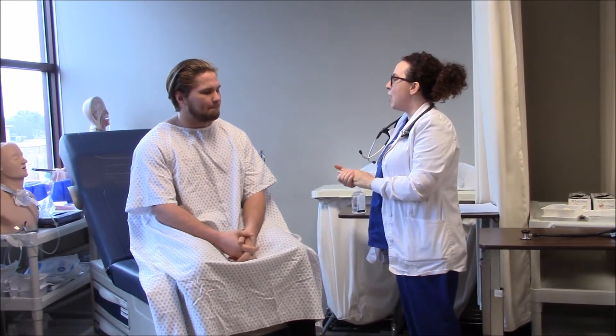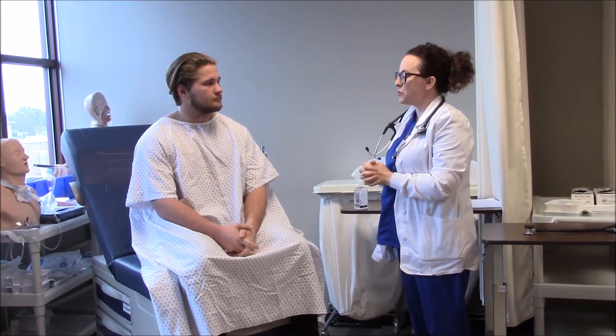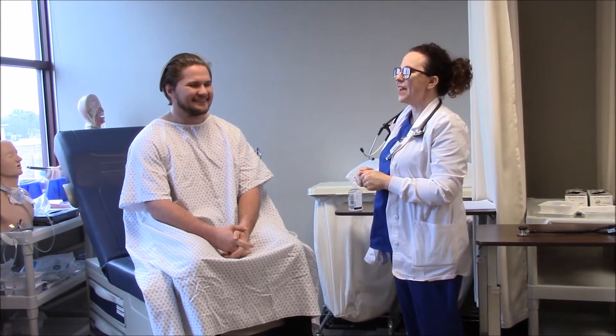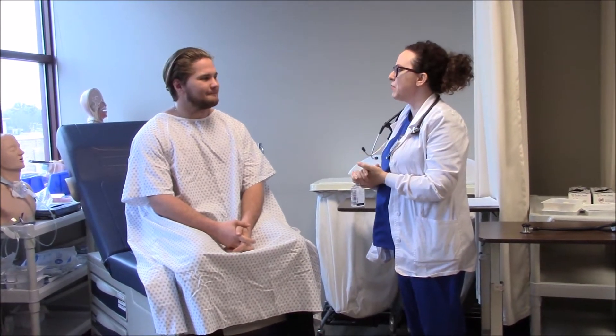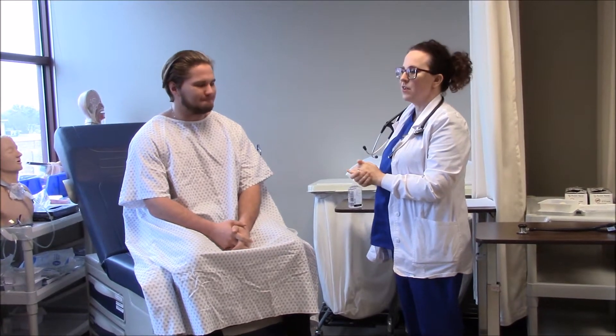So I'm going to be doing a respiratory exam today, so I have a couple of questions for you. Do you smoke? No, good. And have you ever been diagnosed with any respiratory illnesses or conditions at all? No, I have not. Okay, good.